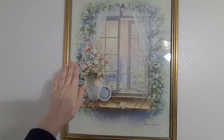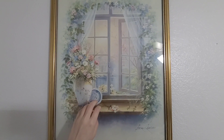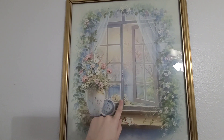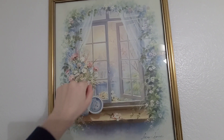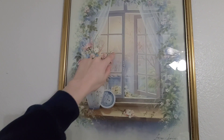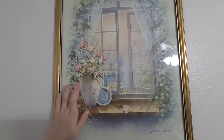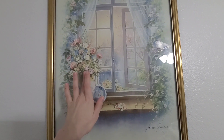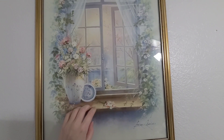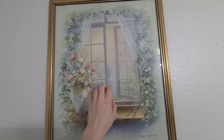Let's look at some art. We have this first picture, and it features a pretty window. The window is slightly open and overlooking a very pretty lake or pond. In front of the window is a vase filled to the brim with flowers, and there are flowers surrounding the window as well.